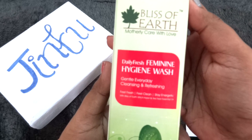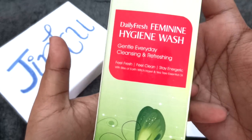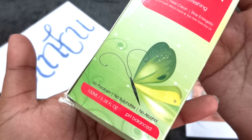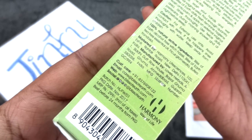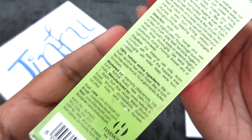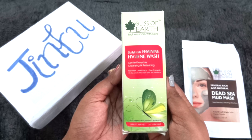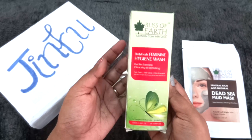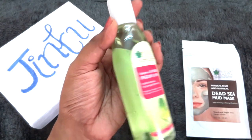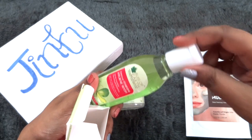Finally, the last product from the same brand is this Daily Fresh Feminine Hygiene Wash — gentle everyday cleansing and refreshing. It's a 100 ml full size bottle with no parabens, no sulfates, and no alcohol. It is pH balanced and the cost is Rs.299. Packaged in November 2017, best before 24 months. Personal hygiene is really important, so this is definitely a good product to add. The product is a green color light gel consistency and has quite a nice fragrance — I did like the fragrance.